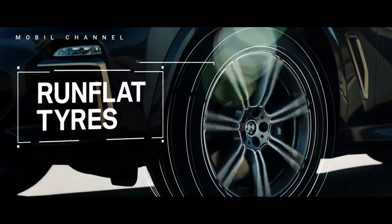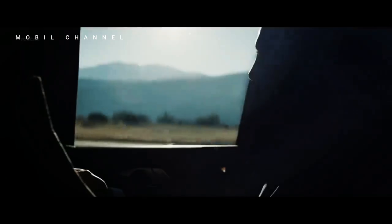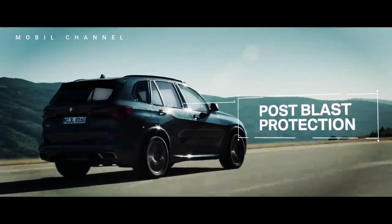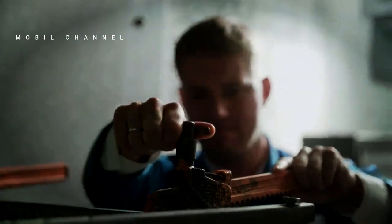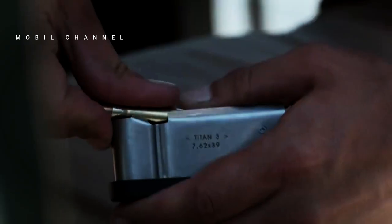However, the changes do not only occur in that part. The BMW X5 is now equipped with high-strength steel plates that form the vehicle body, including the doors, side frames, roof, and bulkheads. In addition, there is also a luggage compartment made of steel lining and aluminum protection against shrapnel mounted on the underside of the car. Even the fuel tank has been protected with a special casing to prevent leaks.